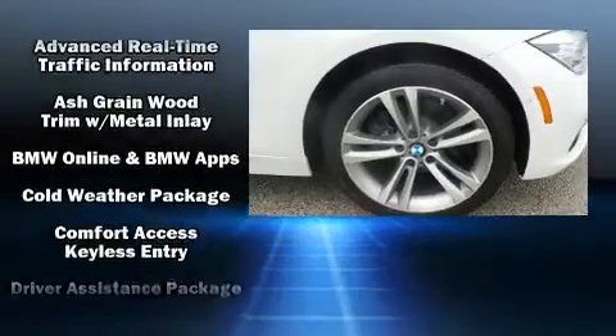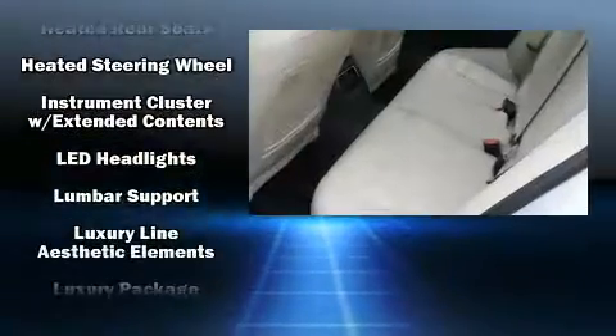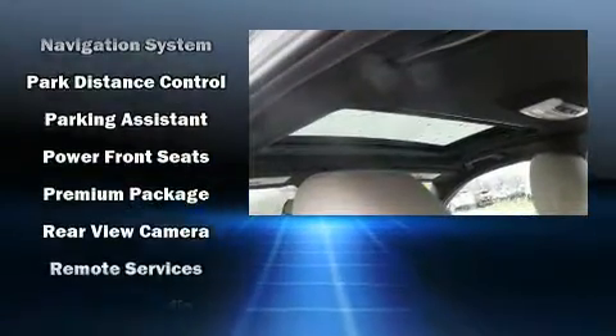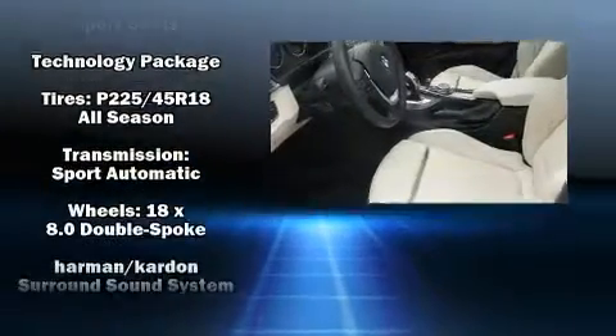The stereo system includes a CD player with MP3 capability, a 20-gigabyte hard drive, and 16 speakers, yielding a symphony-like audio experience. This vehicle has achieved certified pre-owned status by passing BMW's rigorous certification process.